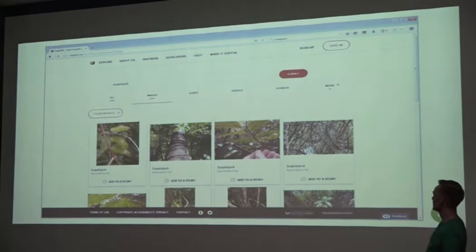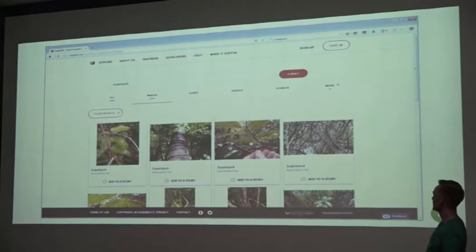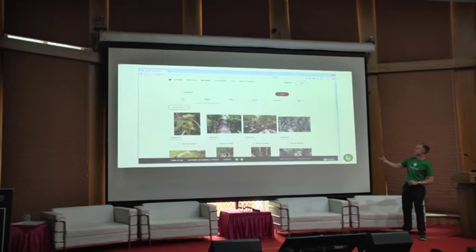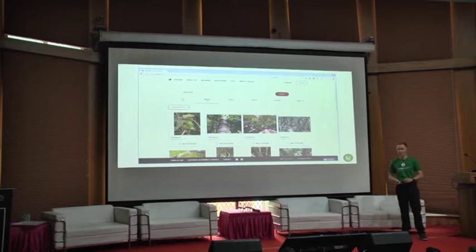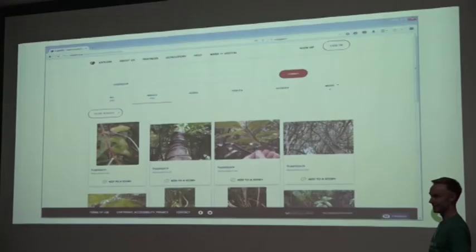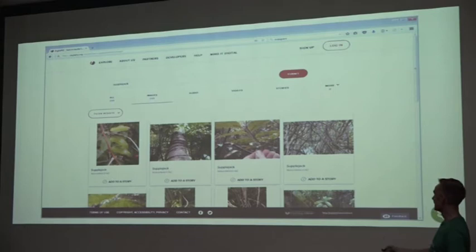Here's what our search page looks like — I've chosen to search on the word 'supplejack'. You might be interested in why we chose supplejack as the name for this open source metadata product. Supplejack is a vine local to New Zealand — there are cousins of it in Australia and across the world. It gets into everywhere, and that's the basis for the name: we wanted something that was going to get into everywhere and make content available for people to use.